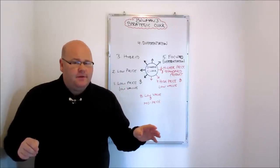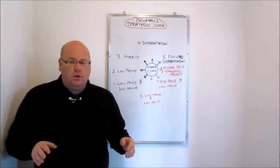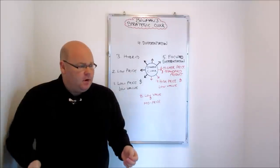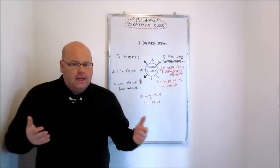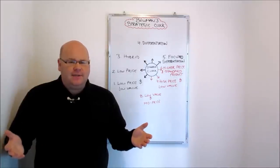Porter did extend on that a little bit further, saying you could adopt both of those strategies in a niche market rather than a mass market. But he warned that firms have got to be wary of becoming what he called 'stuck in the middle' — falling between those two strategies, which he saw as the route to being unsuccessful.